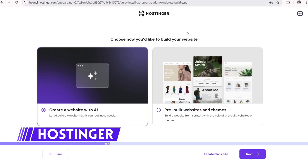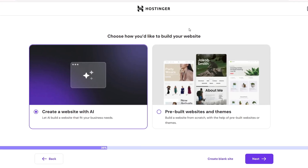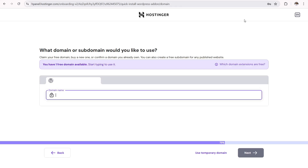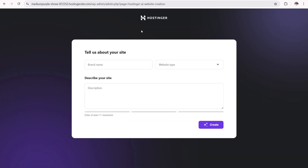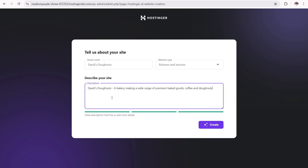Next up is Hostinger. I'm going through the process of installing a new WordPress-powered website with Hostinger. Similar to Bluehost, I'm at the point where I'm prompted to either create a website with AI or use a prebuilt website and theme. I'm going to go ahead and create a website with AI. I'll use a temporary domain name. WordPress has successfully been installed. Now it's prompting me to tell the AI about my site. My brand name is David's Donuts, website type is Business and Services, and I'll use the same exact prompt as before: David's Donuts, a bakery making a wide range of premium baked goods, coffee and donuts.